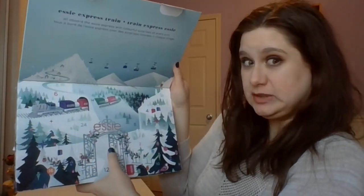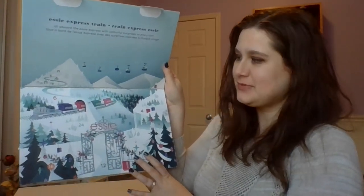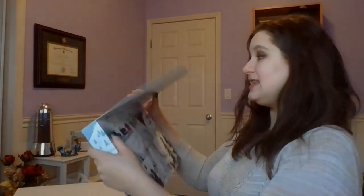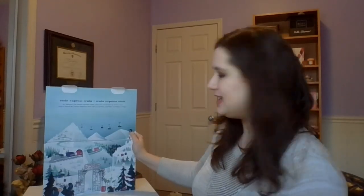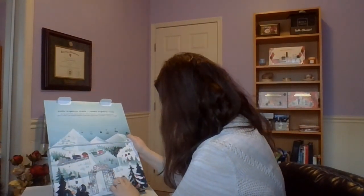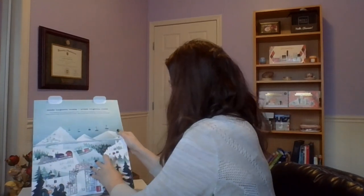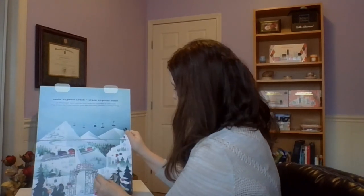You guys saw me do my 25 Days of Beauty Surprises calendar — if you haven't seen that one yet, I'll leave it linked for you guys down below. But let's just dive right into this. So let's begin day number one slash two. Is this box way down here? It is much harder to open than the Christmas advent calendar before.